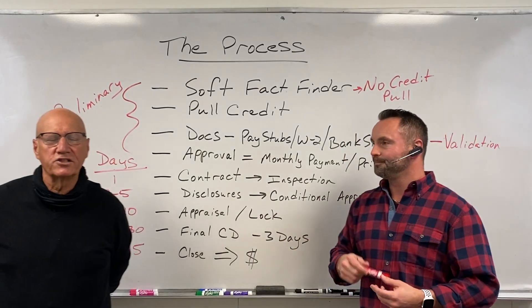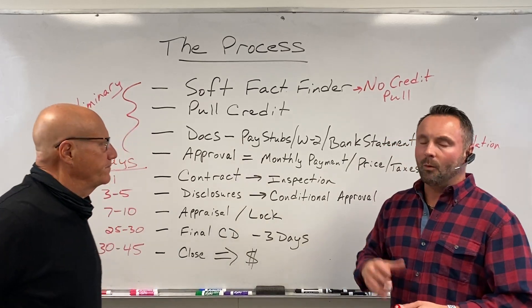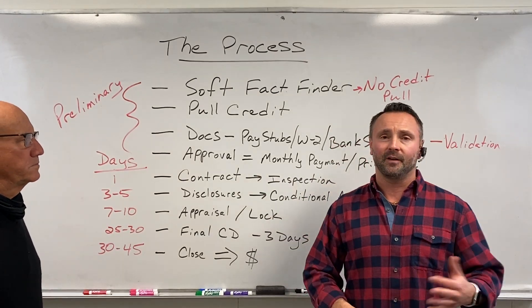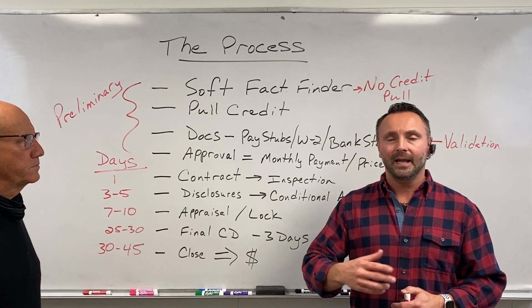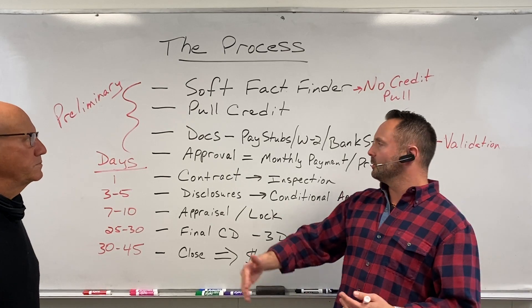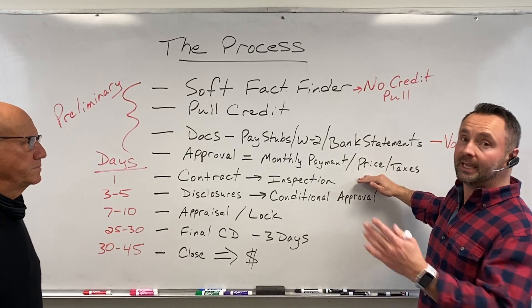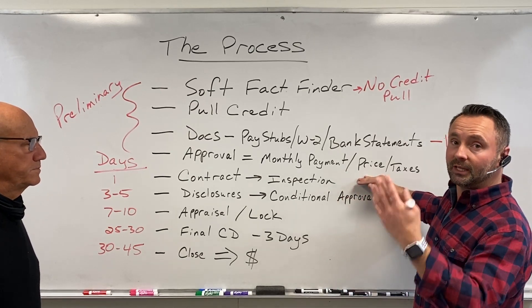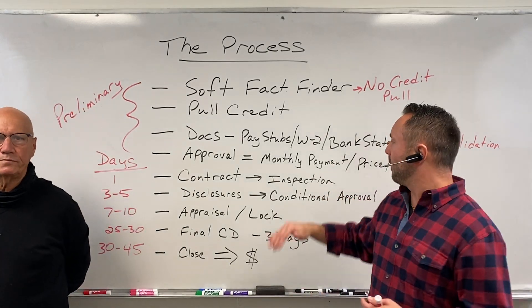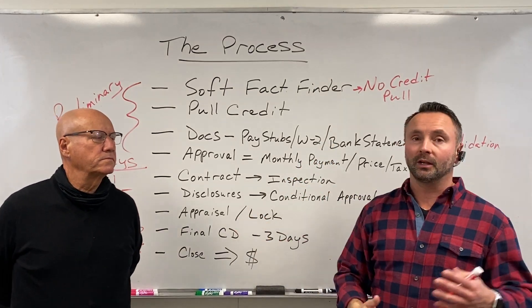Nobody wants to show a house that you're never going to get paid on. You want to make sure they qualify. Now, one of the things we do very differently — a lot of mortgage brokers are going to say, hey, you qualify for a $300,000 house with $5,000 worth of taxes. That's okay, but what if they're looking in the city where the taxes aren't five grand? So what we try to do is reverse engineer — we're going to give it based on a monthly payment number, whether it's FHA or conventional.